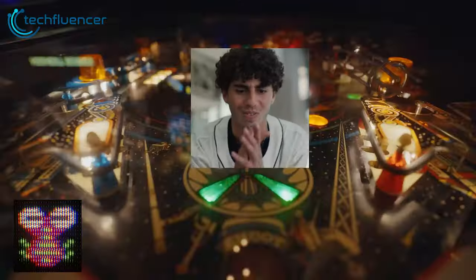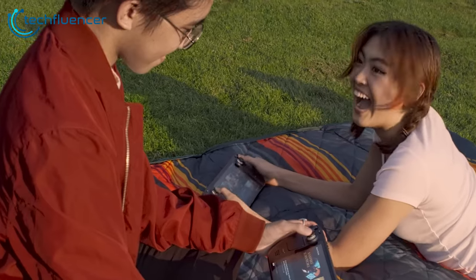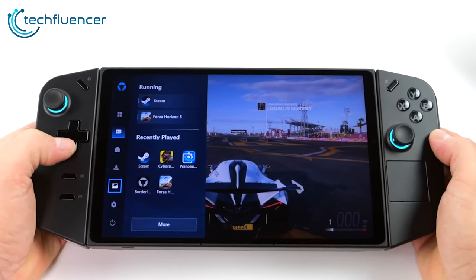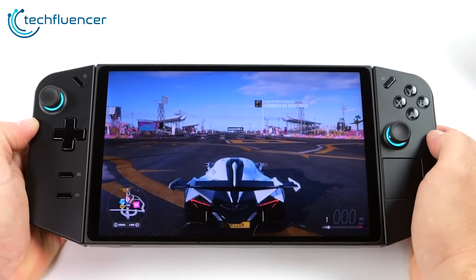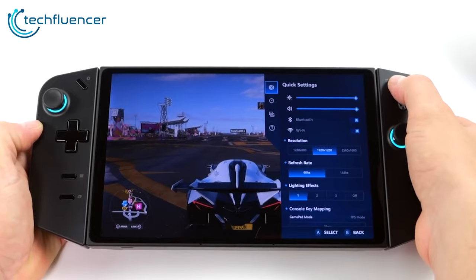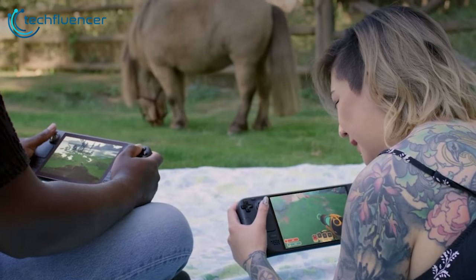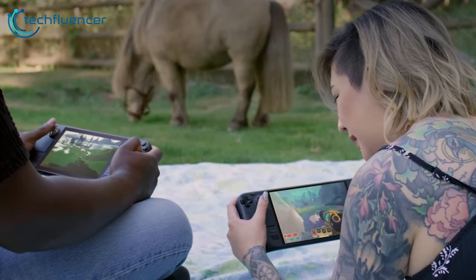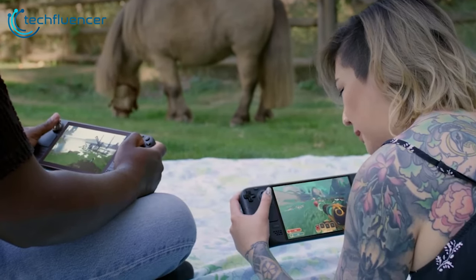On top of that, both handhelds have their own perks. The Steam Deck has a quick access menu that lets you quickly adjust performance and control settings without leaving a game. The Legion Go offers the ability to switch the detachable controller into a dedicated FPS mouse mode. However, the core openness remains a shared advantage — for gamers who value choice in software experiences, the Steam Deck and Legion Go enable levels of customization unmatched by other handhelds.